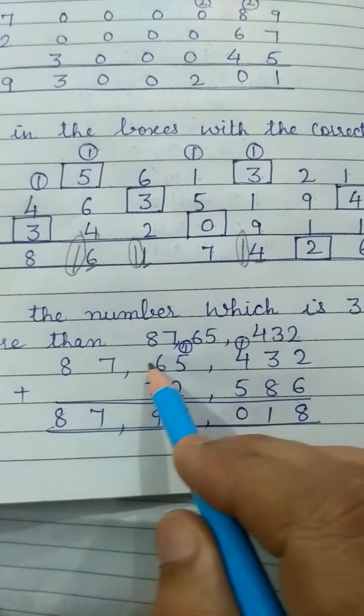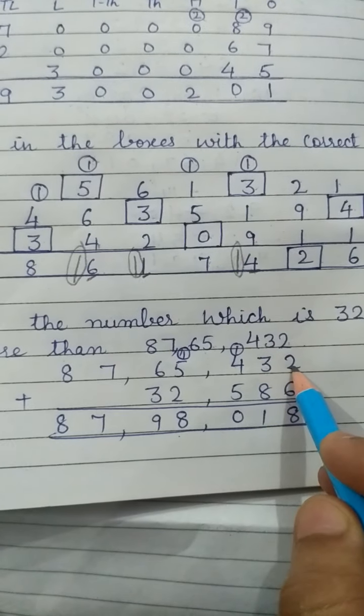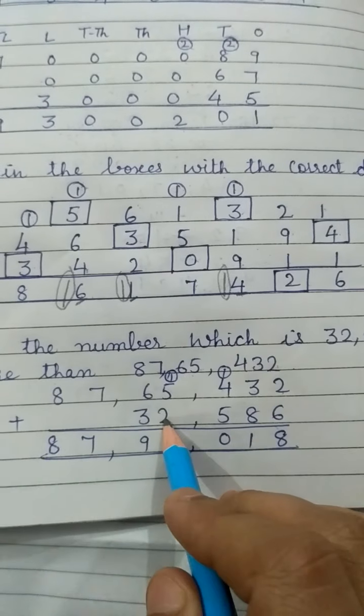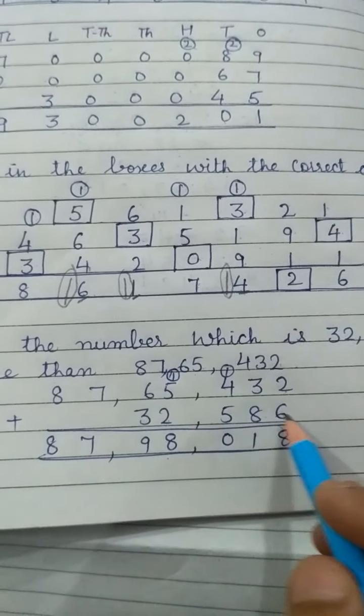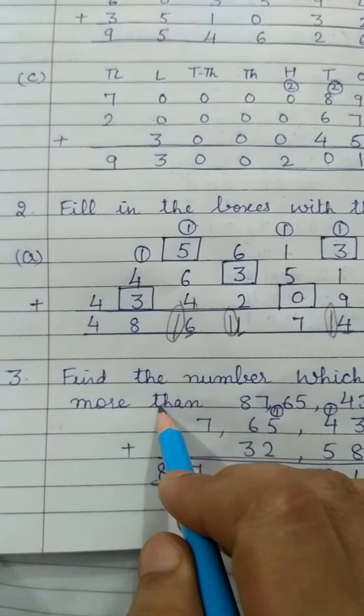Here, 87,65,432 is the first number and the second number is 32,586. We will add them.